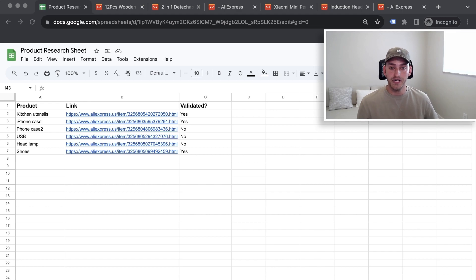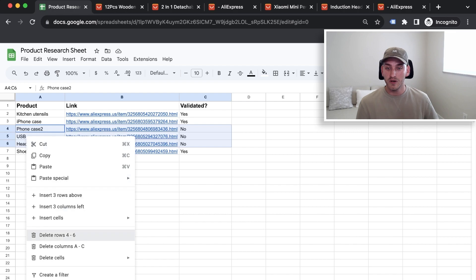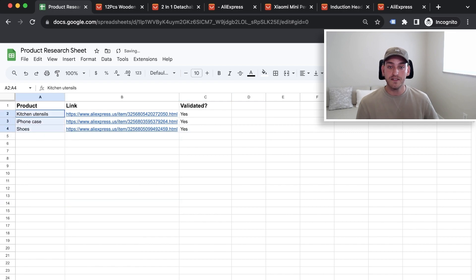Now we're back at our sheet. We remove the three products we're not testing and keep the three we want — those go directly onto our store. We use those images on the product pages and for the ads. In conclusion, when doing product research, keep clicking on products instead of just scrolling. That's a guaranteed way to find winning products.